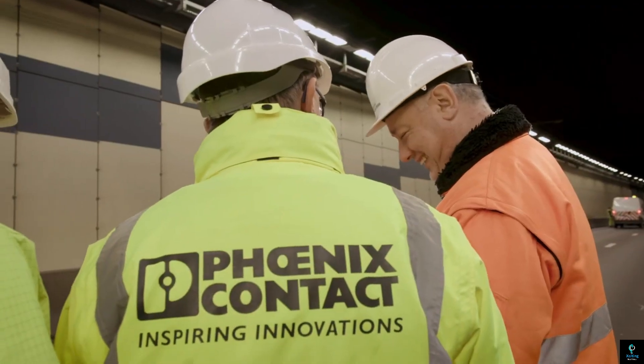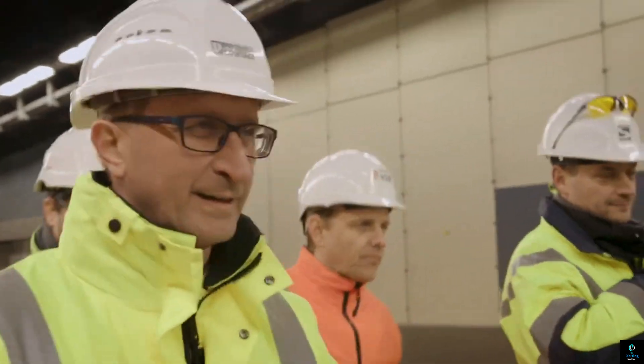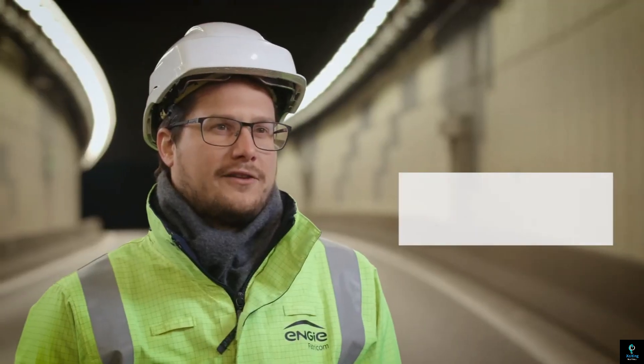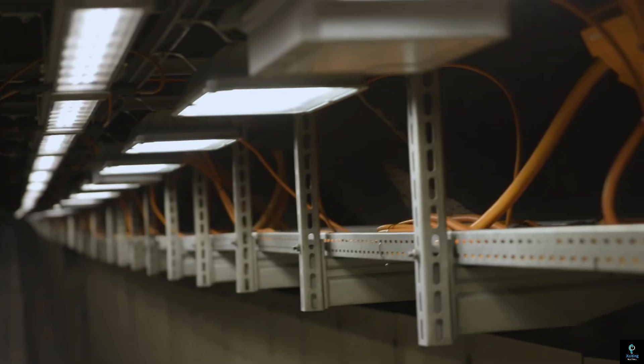The system boasts flexibility with options for DALI or Phoenix Contact's LUM gate control protocol. Installation is streamlined with pre-assembled cables and a robust connection system, making Phoenix Contact a leader in smart and efficient tunnel lighting solutions.